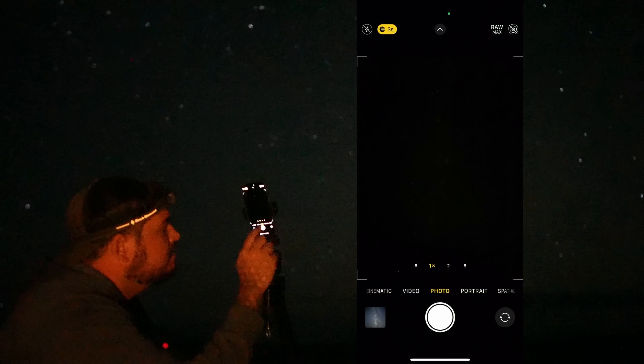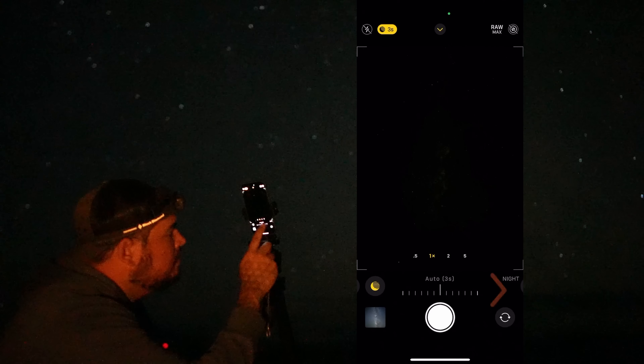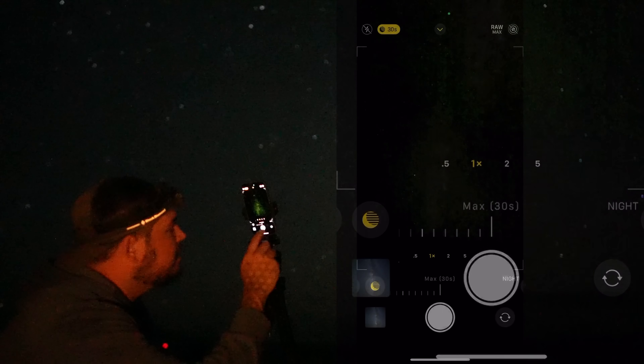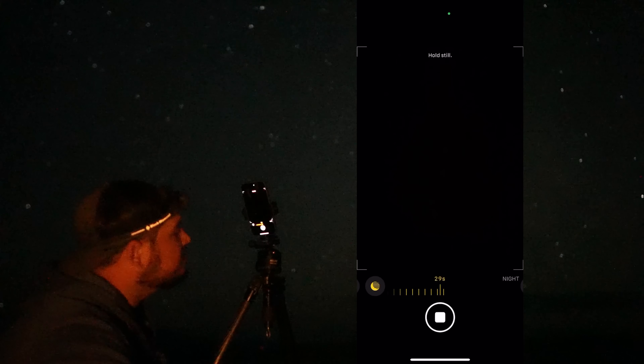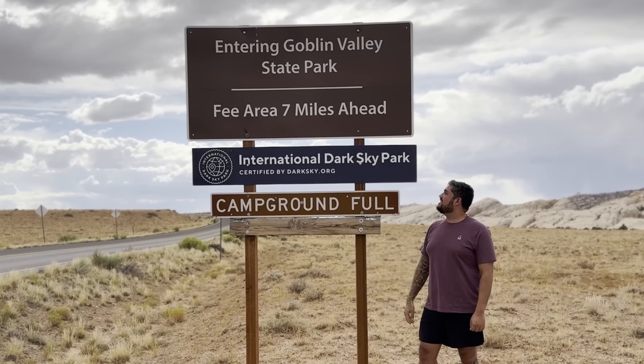Now watch what happens when I put the camera into night mode. You'll see the maximum exposure time increases from 10 seconds to 30 seconds. And this is the secret that allows you to get photos of the Milky Way and the night sky. For the best results, you have to go far away from city lights to a dark sky location.